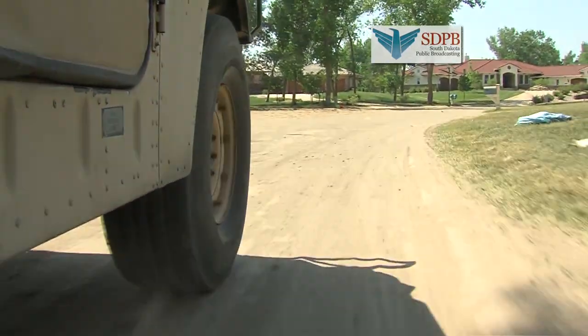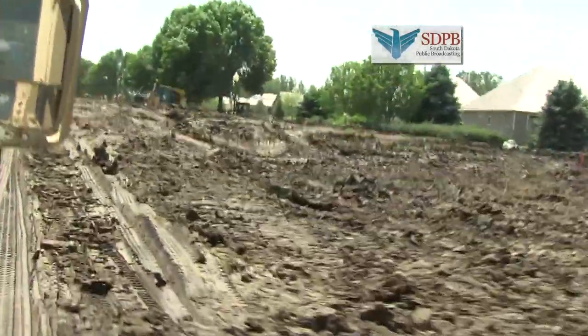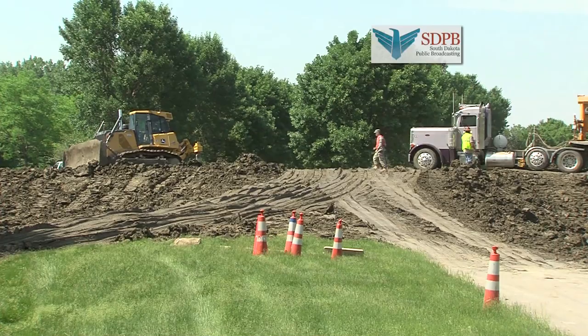A loud four-wheel drive army-issued Hummer escorts me into the Dakota Dunes. We climb a secondary levee, which is a four-foot-high pile of dirt built on top of one of the main streets that curves through the neighborhood.